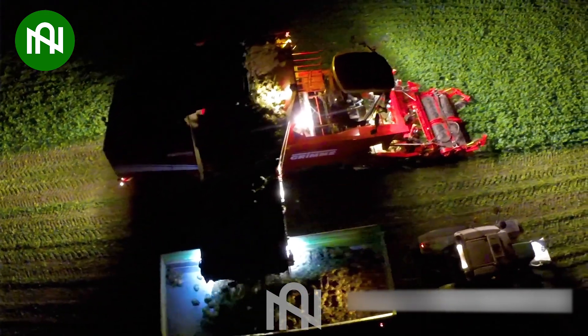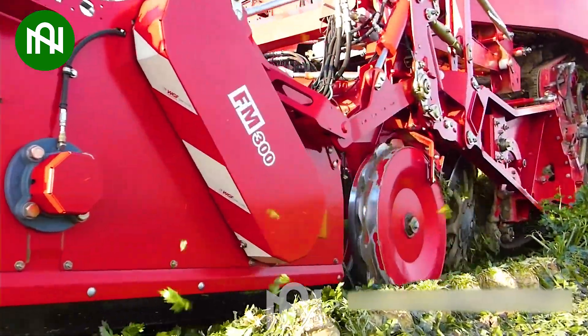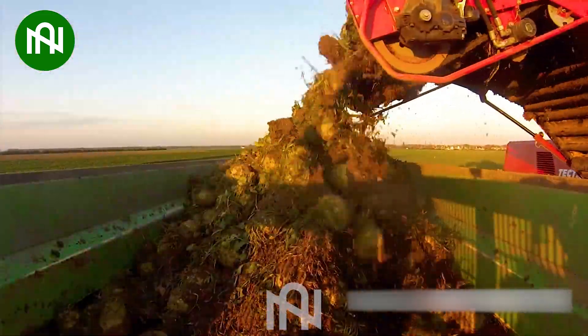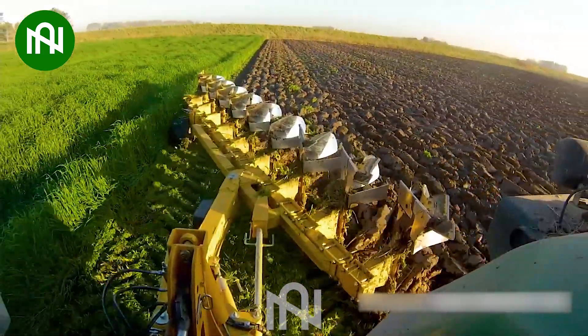Harvesting sugar beets with this machine is like unearthing sweet treasures from the earth. Turning the earth with this ploughing machine is like sculpting the canvas for nature's masterpiece.